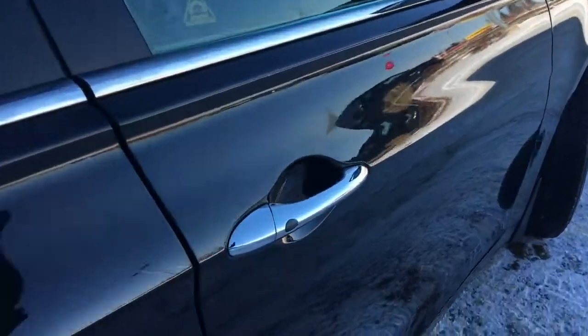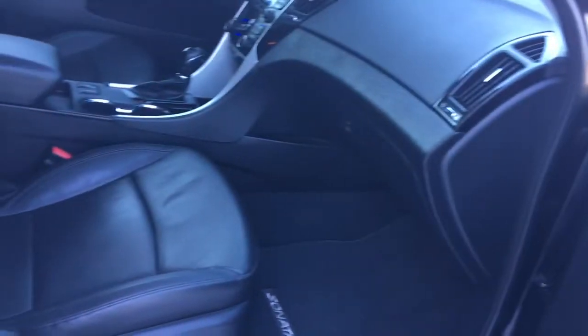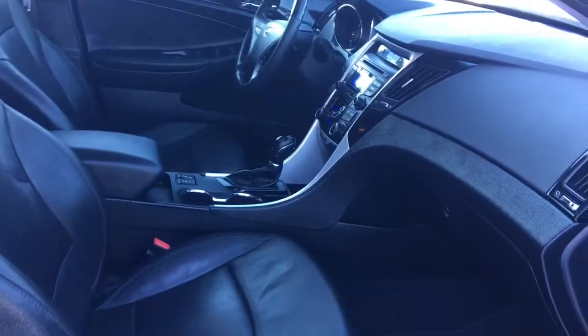Keyless entry on the passenger front as well as your power locks and power windows. Now the passenger seat is manually adjusted, and of course you have that glove compartment with your owner's manual.